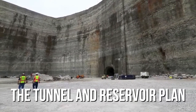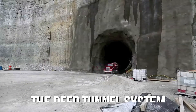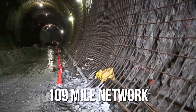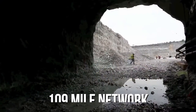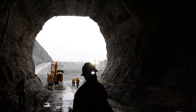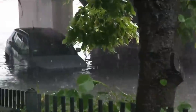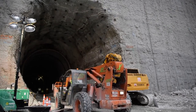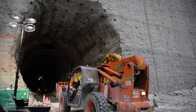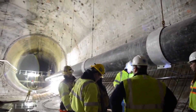Here comes the Tunnel and Reservoir Plan, also known as the Deep Tunnel System. This is a 109-mile network of underground tunnels with three huge reservoirs cutting right through downtown Chicago. It was designed to tackle the city's overflow and pollution problems by redirecting excess stormwater into these tunnels and storing it in reservoirs until it could be treated and released.